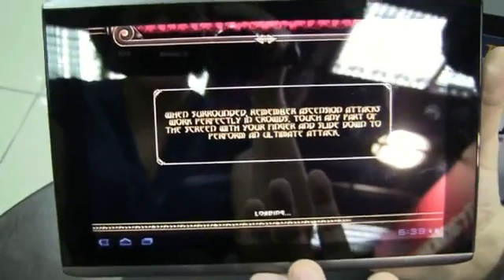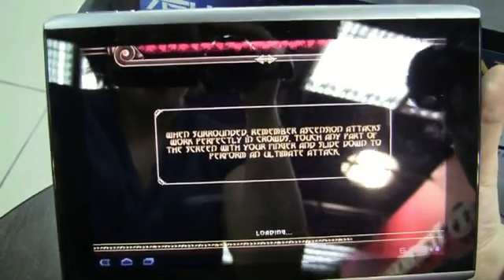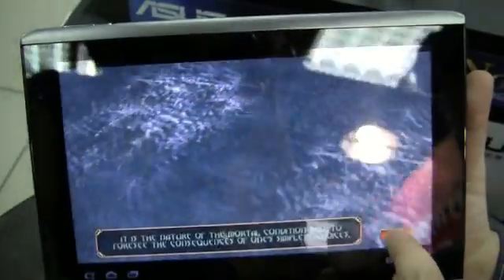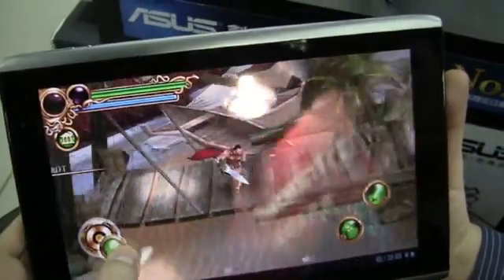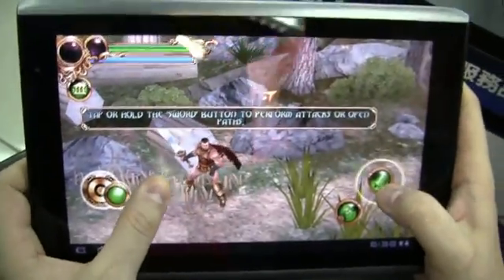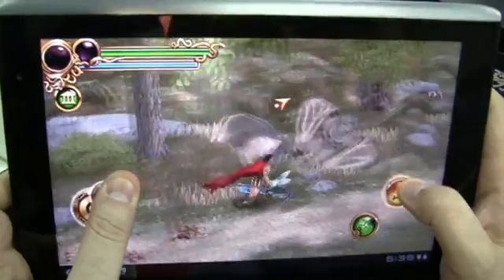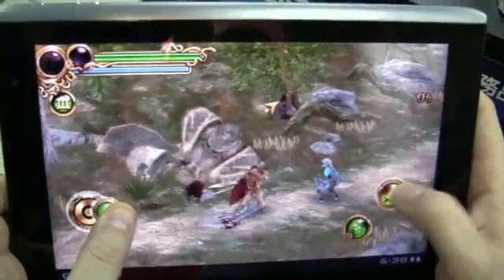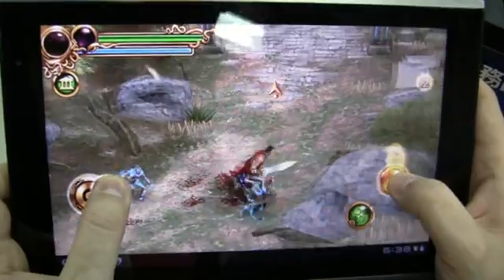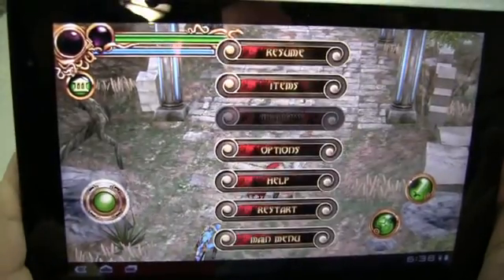I've never played this before, so I'm not sure what to expect. But definitely Tegra 2 should give you some decent gaming performance. Look at this - here we go, that looks fancy. That's running on 1280x800, guys. So definitely great gaming performance. Looking good - that's our Hero of Sparta.